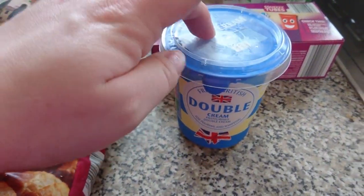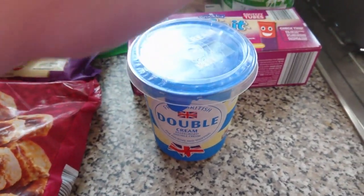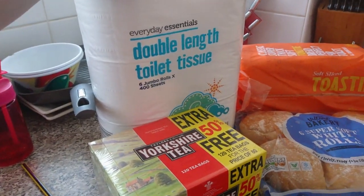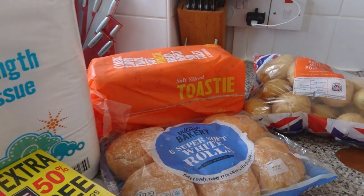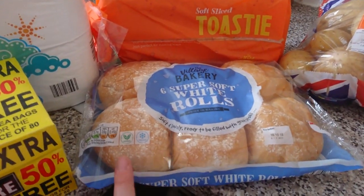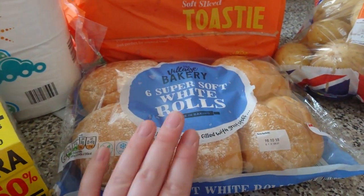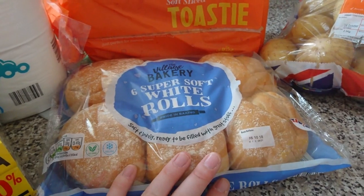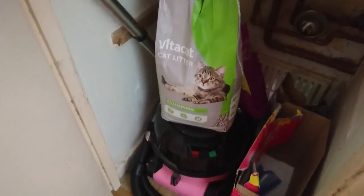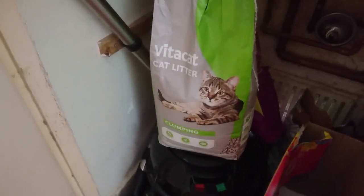Lastly, we've got double cream for our recipe tonight. Over here we've got some Yorkshire tea, double-strength toilet tissue, toasty bread because Liam keeps moaning the bread is too thin, some super soft white rolls for burgers and lunches, and some white potatoes. And very lastly, the cat litter.